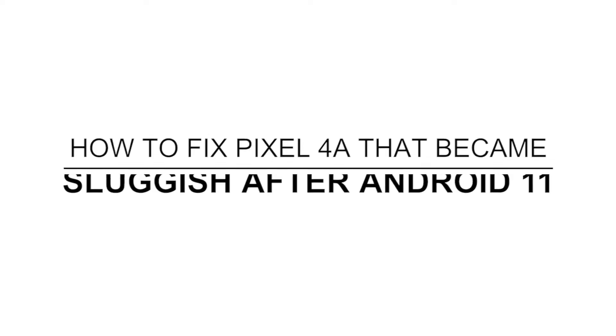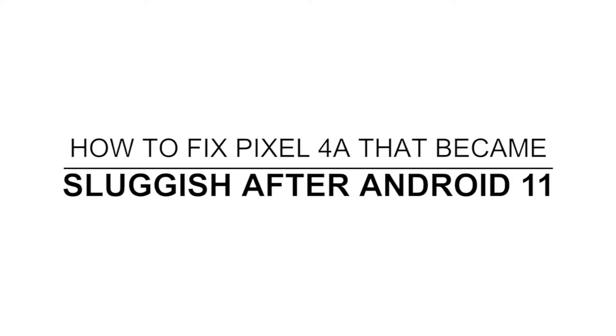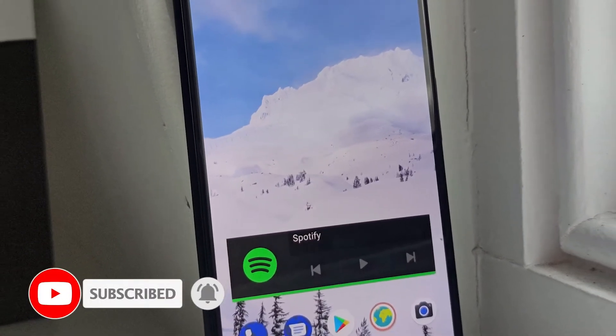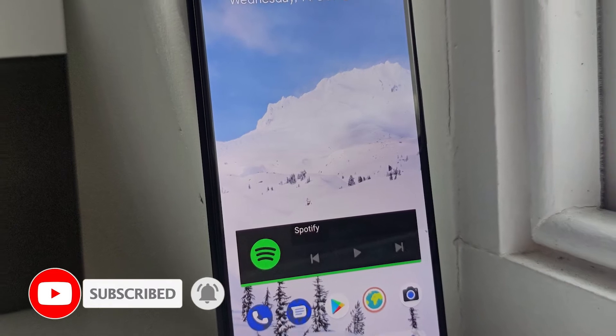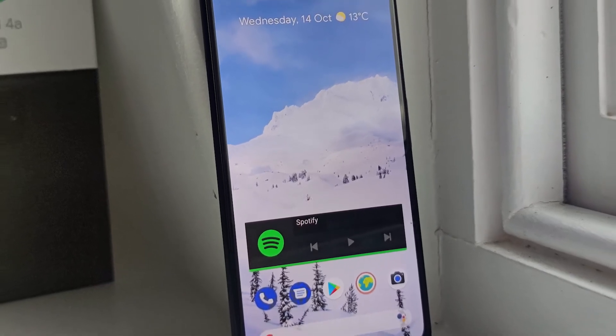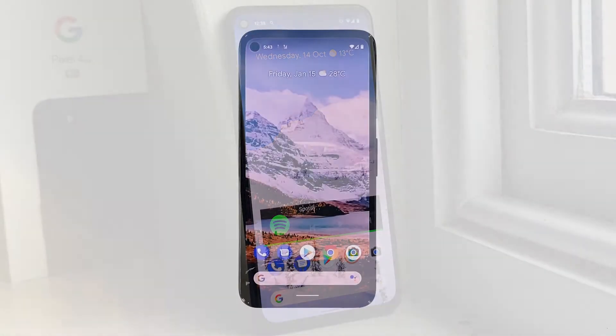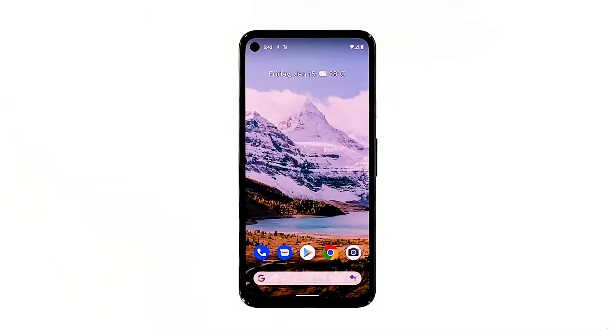In this video, we will show you what to do to fix your Pixel 4a that became so sluggish after the Android 11 update. Performance issues that occurred after an update are often not serious. In fact, you may only need to do a couple of procedures to fix it. If you're one of the users that has encountered a similar issue after the Android 11 update, then here's what you should do.